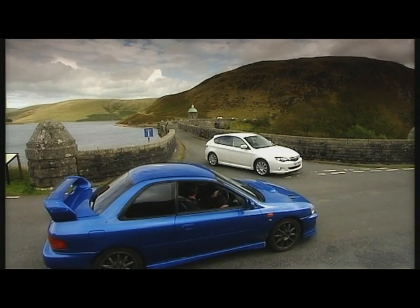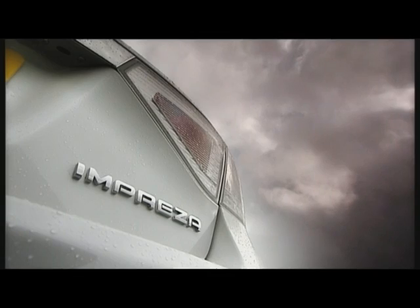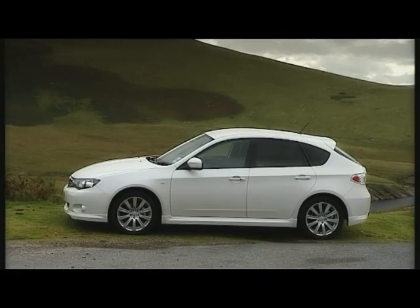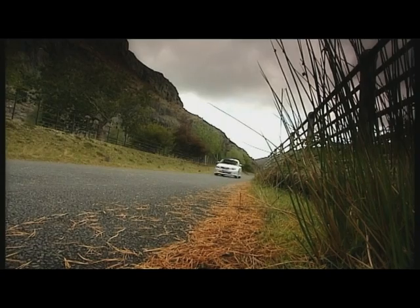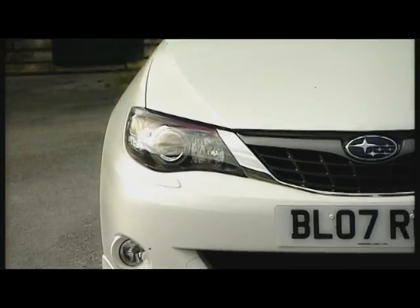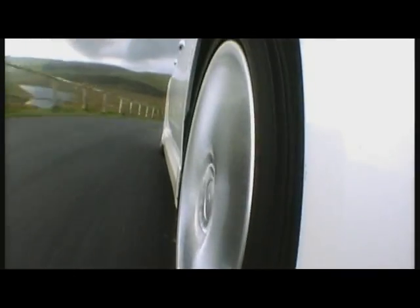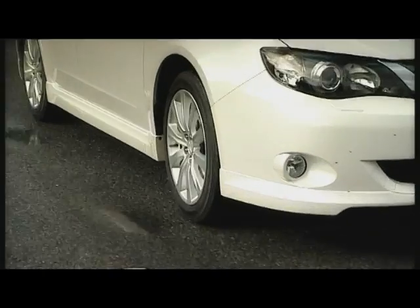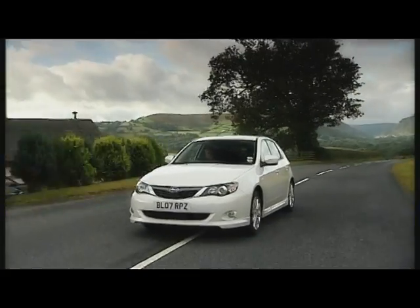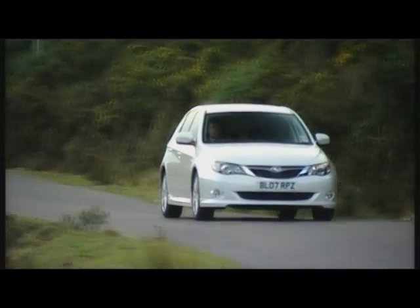Oh, dear. Say goodbye to the distinctive saloons and sports estates. Say hello to an anonymous-looking hatchback. Souped-up versions will only be available in limited numbers, because they reckon there's more scope if they start making a rival to the Honda Civic or Ford Focus. It certainly doesn't look as futuristic as a Civic, so does it drive as well as a Focus? Have any of the exciting Subaru driving characteristics made their way into the engineering of this everyday car?